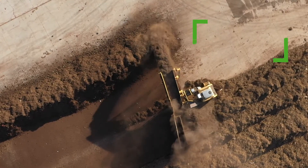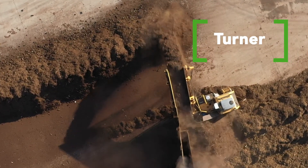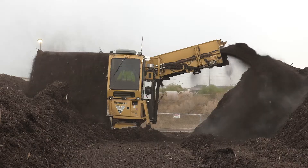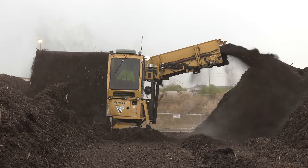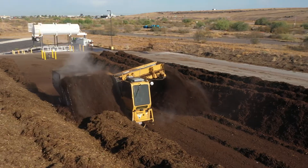As the piles cook, a machine called the turner rotates and churns the materials, letting more oxygen into the piles. The piles are turned and watered for 45 to 60 days until the material is broken down into a very fine blend.